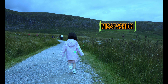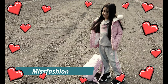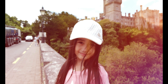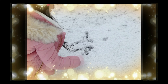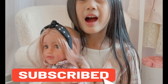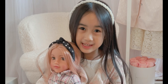Hi guys, welcome to Yara's Fun Tube and I'm going to show you guys my Sindy friend doll right here.